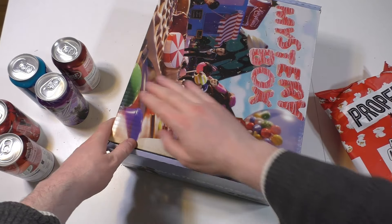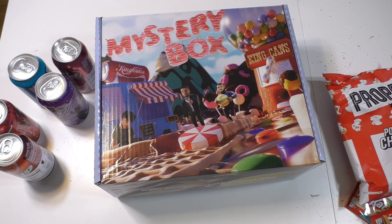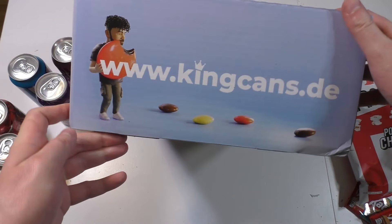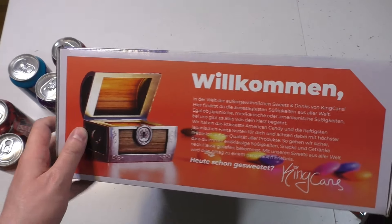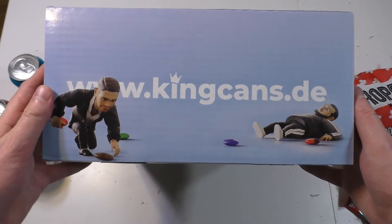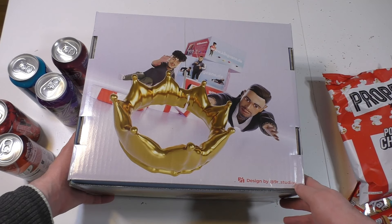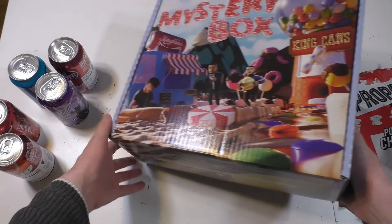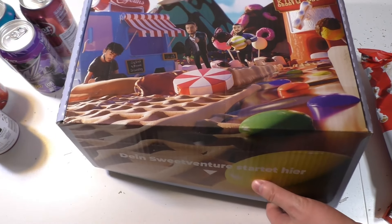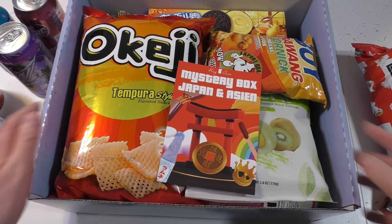It comes in this custom box with the artwork of the guys having fun. Let's have a little look at the box on the outside - it says KingCans. Welcome! There's another artwork on the back side. It's opening up now. I adjusted the tripod a little bit - should be a bit safer now.